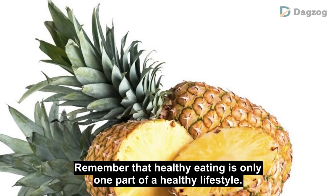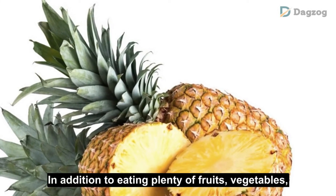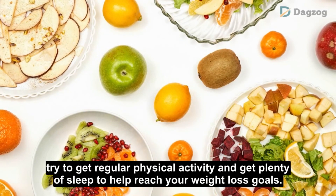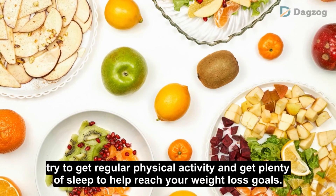Remember that healthy eating is only one part of a healthy lifestyle. In addition to eating plenty of fruits, vegetables, lean proteins, and whole grains, try to get regular physical activity and plenty of sleep to help reach your weight loss goals.